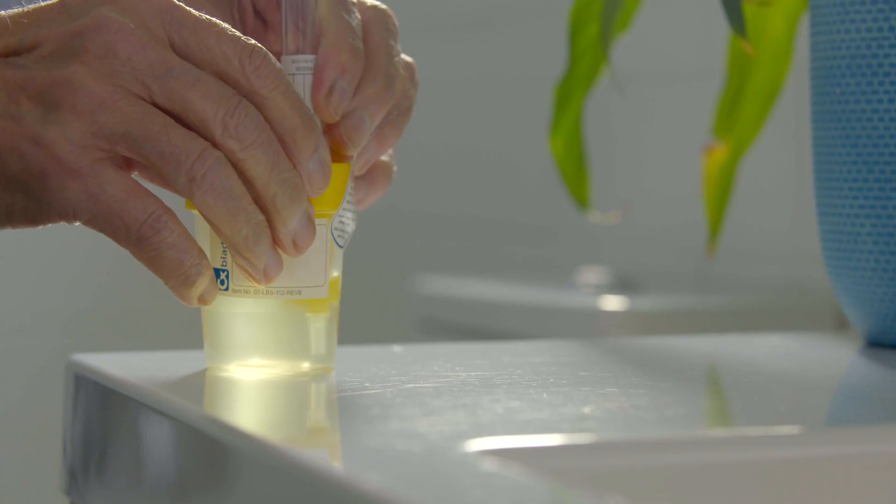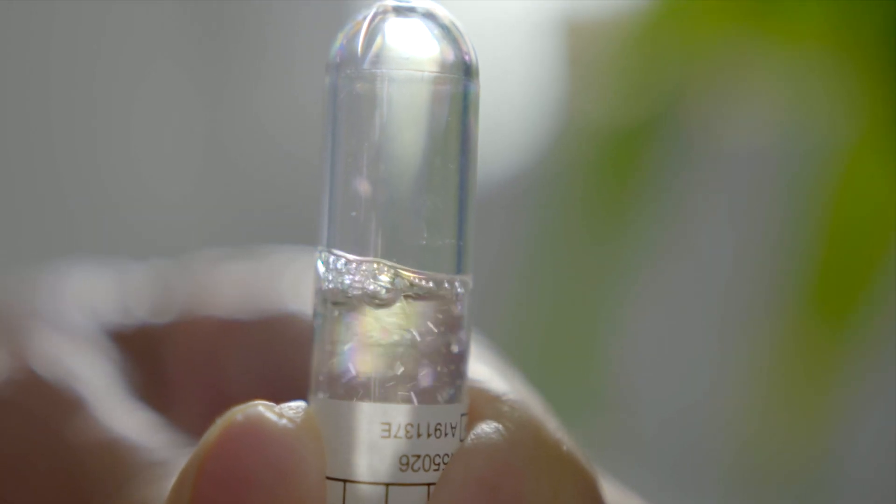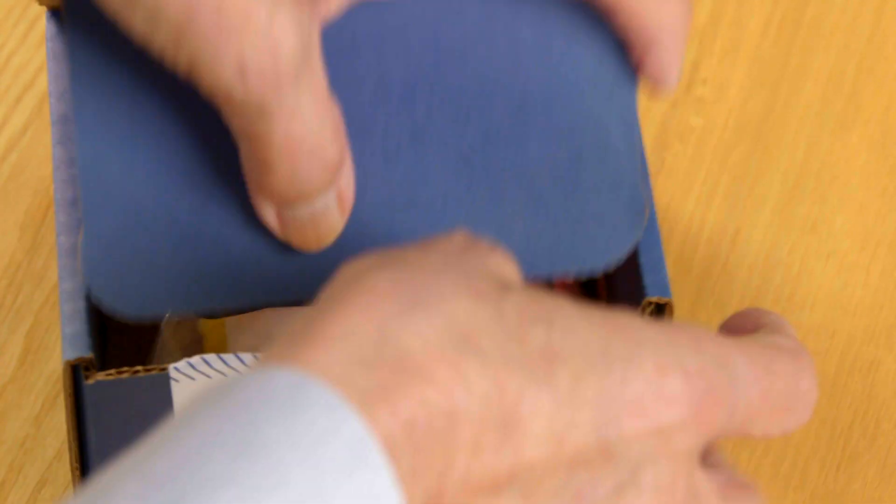When the urine is collected, it's immediately combined with our proprietary buffer, and that stabilizes the messenger RNA at ambient temperature for up to 12 days, which gives sufficient time to ship without any special packaging.